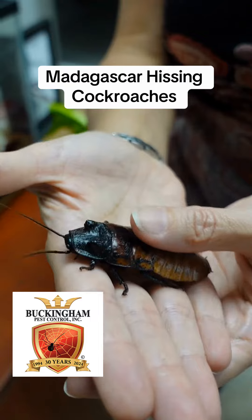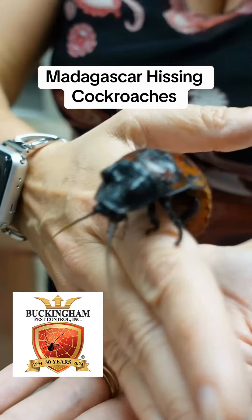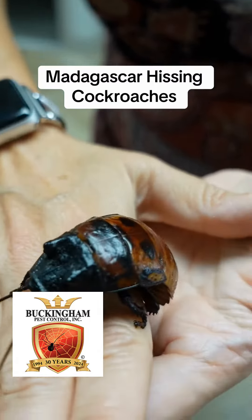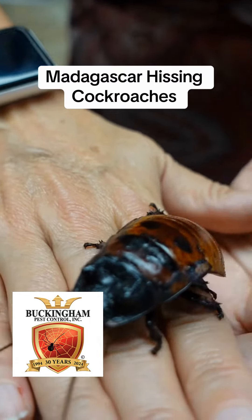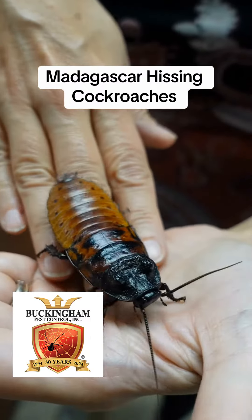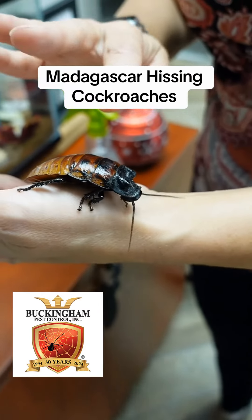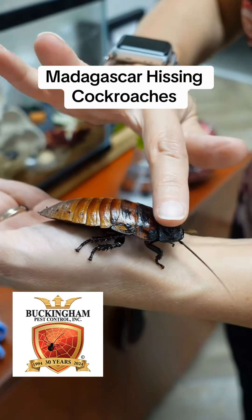He is a Madagascar hissing cockroach. They're omnivores — they eat just about anything. We can feed them dog food. They love rose petals; that's their favorite. And also spinach. They love spinach. You can tell that this one is a guy because of the little horns on his head.